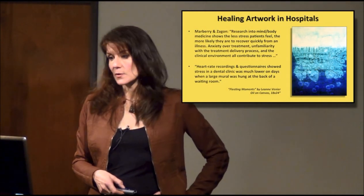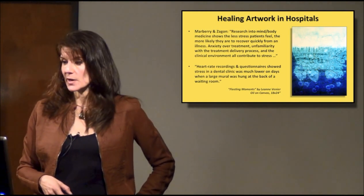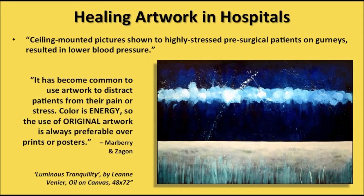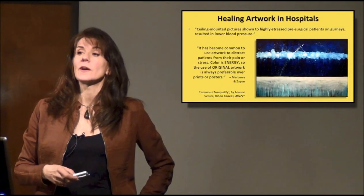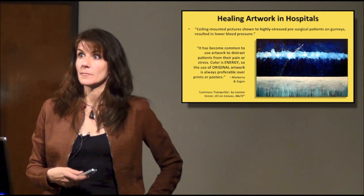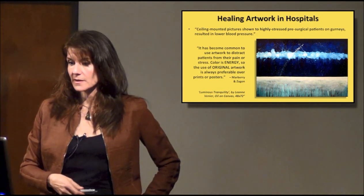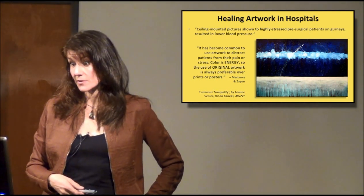Heart rate recordings and questionnaires showed stress in a dental clinic was much lower on days when a large mural was hung at the back of a waiting room — a very simple thing to do. Ceiling-mounted pictures shown to highly stressed pre-surgical patients on gurneys resulted in lower blood pressure. They can actually look at a very peaceful, calming image up there and it lowers their blood pressure. Really easy stuff to do.